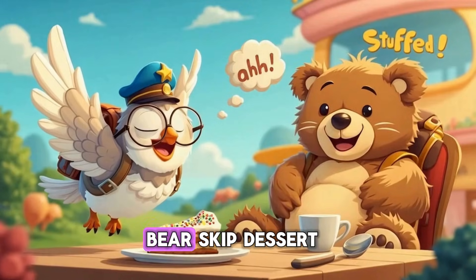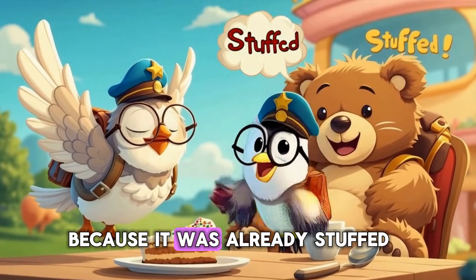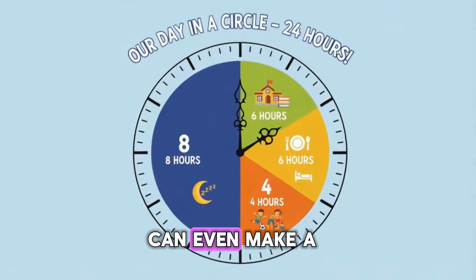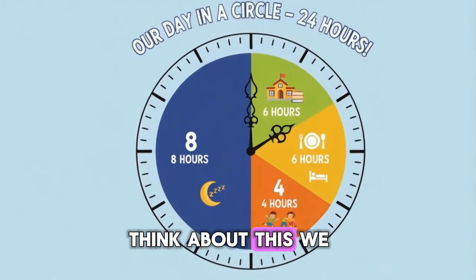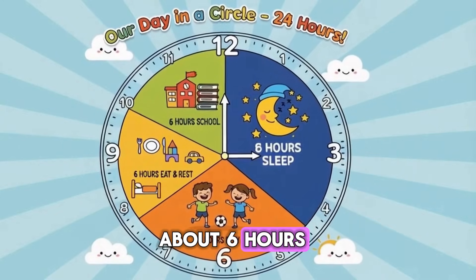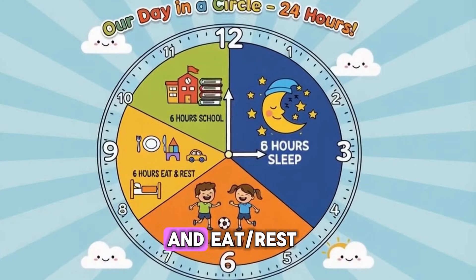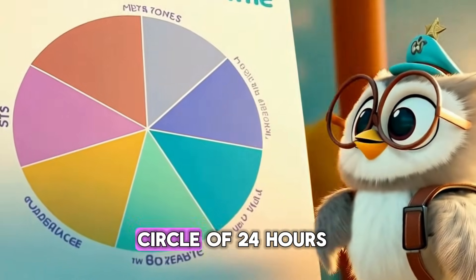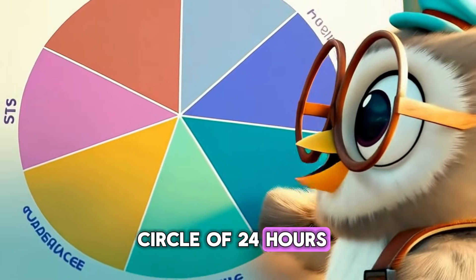Why did the teddy bear skip dessert? Because it was already stuffed! Ha ha ha ha! Did you know we can even make a pie chart about our day? Think about this: we sleep about eight hours, go to school for about six hours, play for four hours, and eat and rest for six hours. That makes a whole circle of 24 hours.